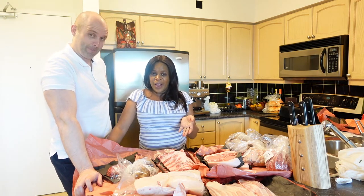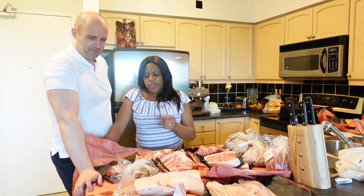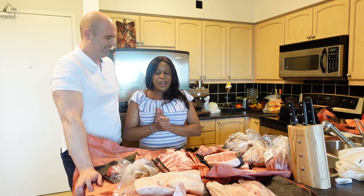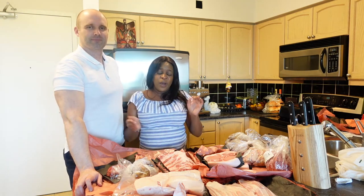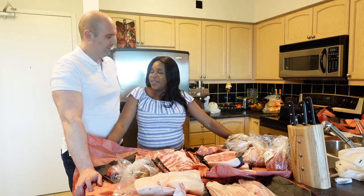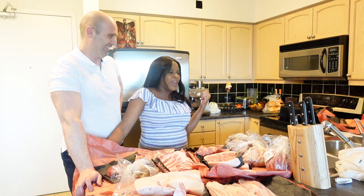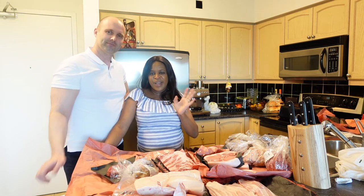That's our whole meat haul, guys. That should last us at least a month. We do alternate between red meat and seafood, and we will show you a seafood haul — what we eat on a monthly basis, meat-wise and seafood-wise. We're just about to finalize our seafood order, so once we get it we'll show you that haul too. Alright guys, I'm gonna go turn on the grill and cook those burgers. See you in the next video — bye bye!